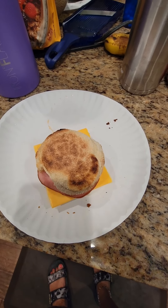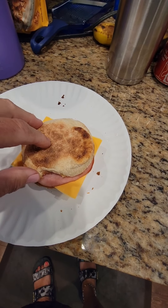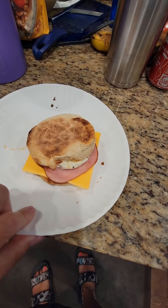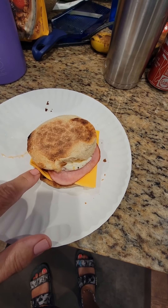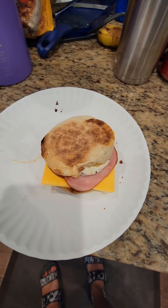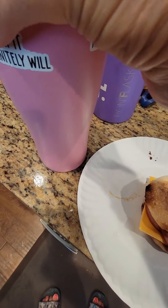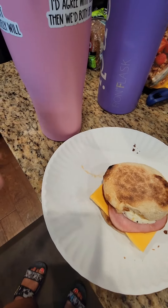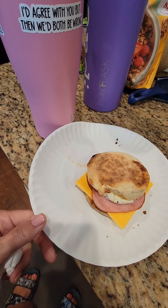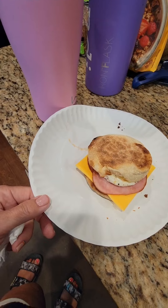Breakfast today is a breakfast sandwich on a Bayes English muffin with one egg white, two slices of Canadian bacon, and one slice of Horizon Organics American cheese. I lightly buttered the English muffin. And then I have my iced coffee, which has unsweetened almond milk, sugar-free syrup, and a little bit of half and half. And that's breakfast.